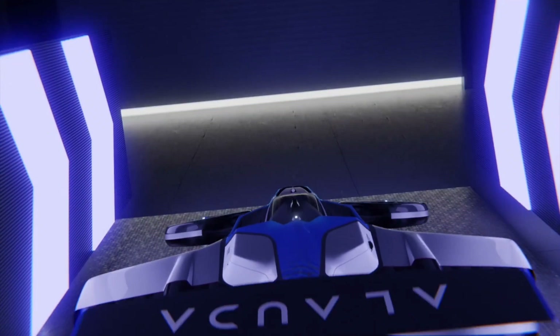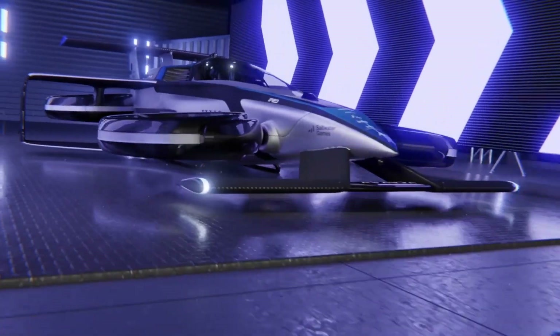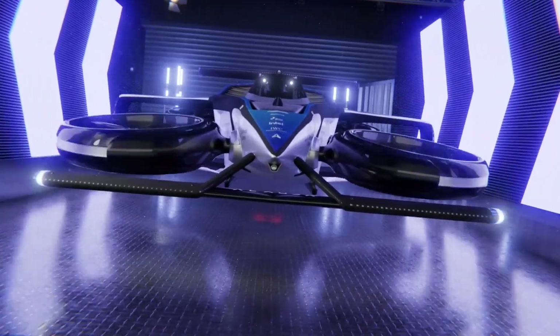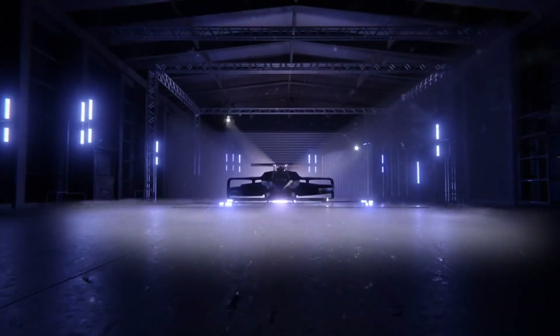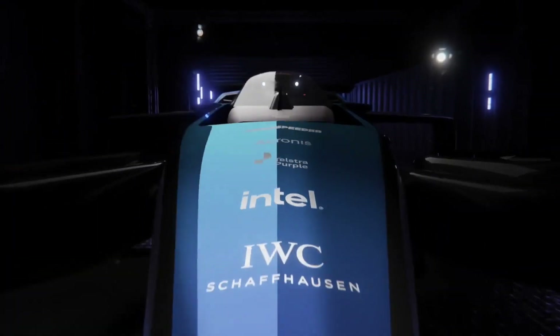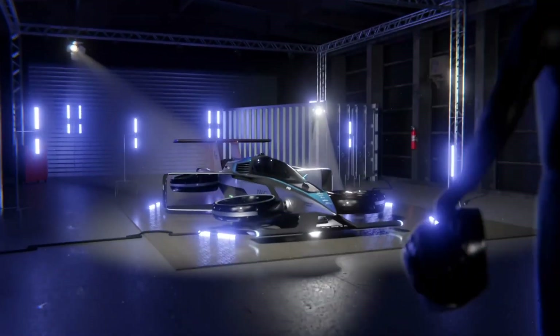This groundbreaking vehicle has a takeoff weight of just 950 kilograms and presents the future of performance sports with extraordinary efficiency and near-zero emissions, while excelling in individual air travel. The MK4's Thunderstrike hydrogen turbo generator powers its 1,340 horsepower engine, providing a range of 188 miles through green hydrogen fuel. It is also guided by artificial intelligence gimbaled thrust technology, making it maneuver with the precision of a Formula One car.